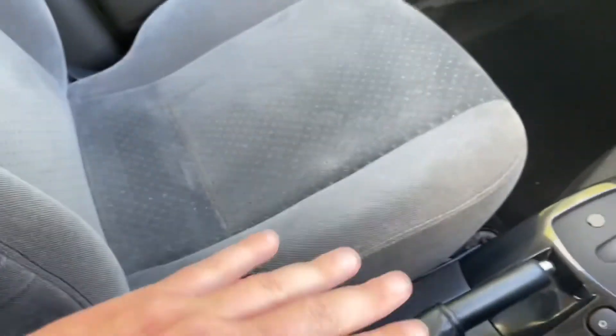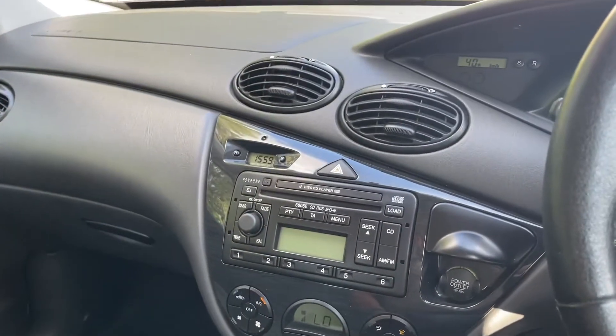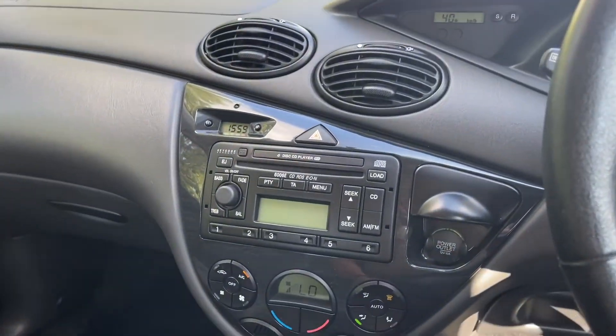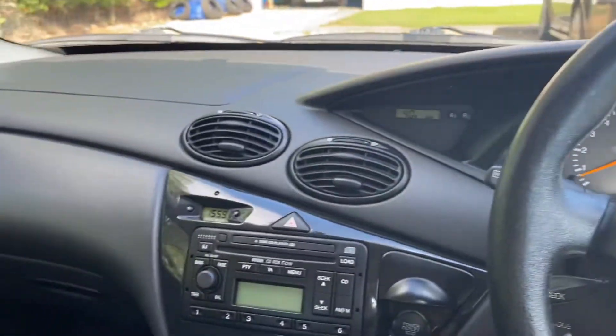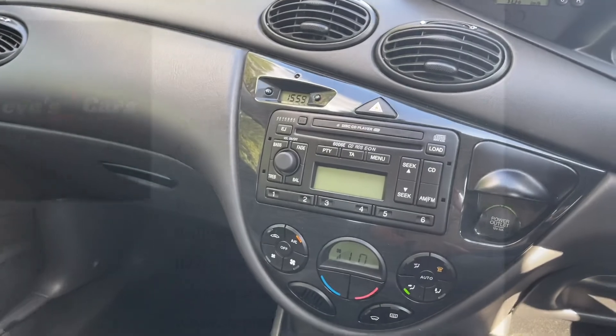Super comfy seats. My name's Steve, over at Steve's Car Sales. I bought this because I just liked it — it's as simple as that. I was like, 'if I like it, someone else is gonna like it,' and they're just gonna drive around in this forever. Enjoy your day!